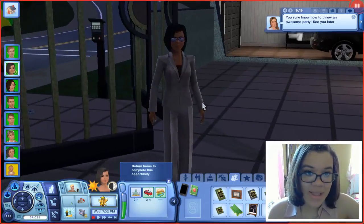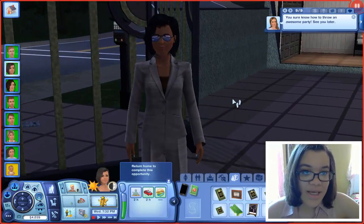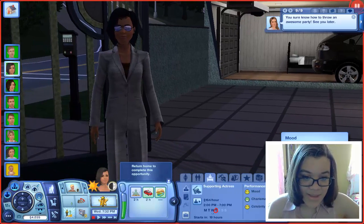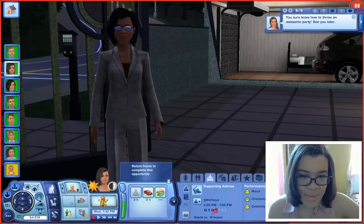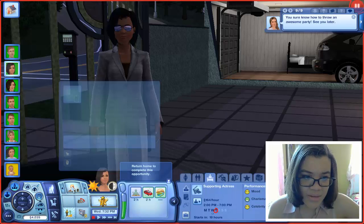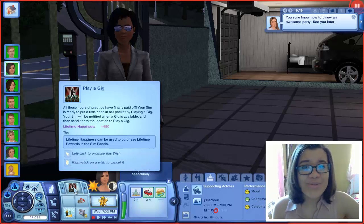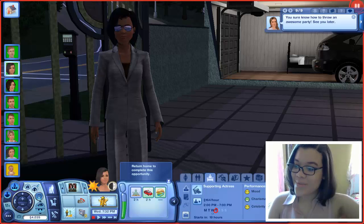Cassie now has a new work outfit which I can show off as we end the part. This is what Cassie looks like — looking all snazzy in her business suit. I don't think it did anything for her work progress, which kind of sucked. We probably should have just stayed at work. But without further ado, I'm going to end this part here, guys — thank you so much for watching, and I will see you all in the next part. Goodbye!